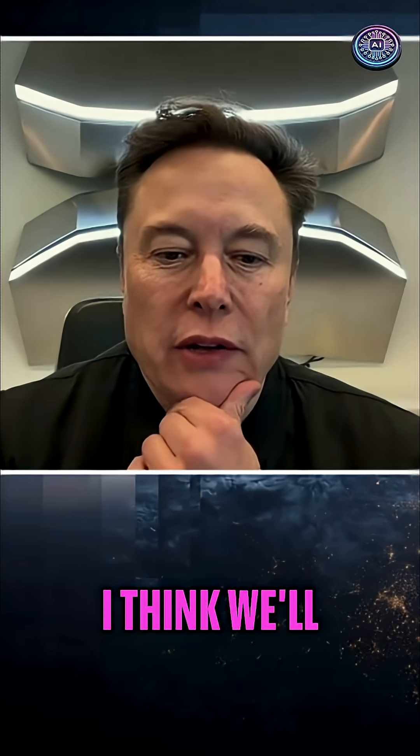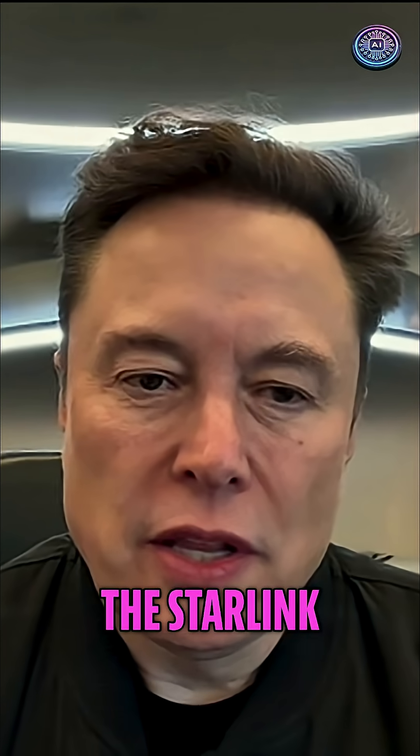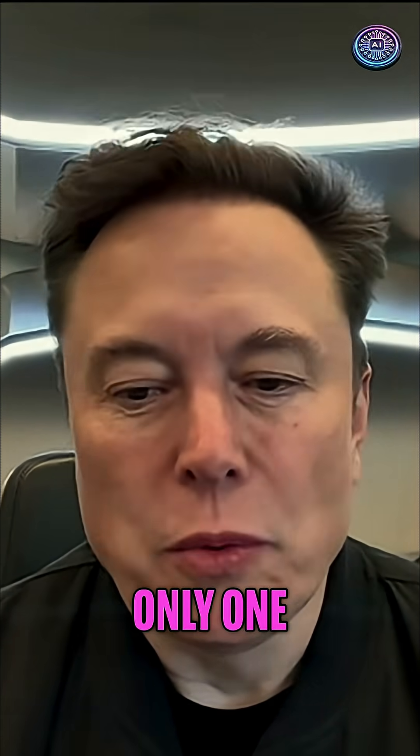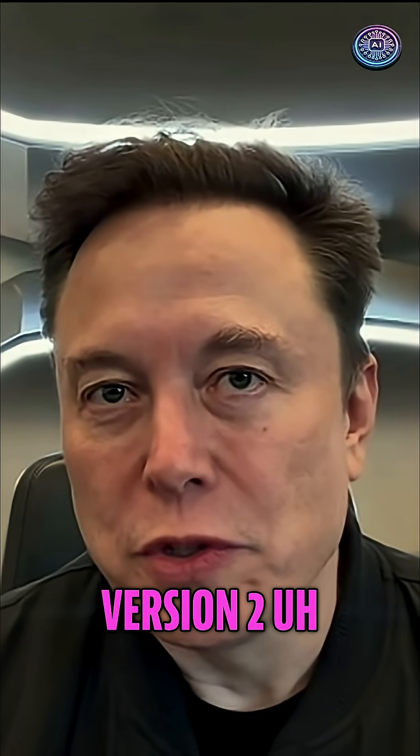I think we will recover the ship next year. We've got one more launch of the Starlink version 2 stack. There's only one booster and ship left that's in the version 2 design.